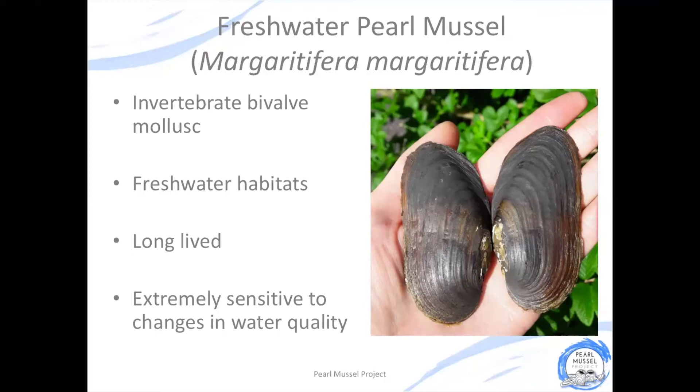The freshwater pearl mussel is really sensitive to water quality, so you will only find them in areas where the water is really clean. The freshwater pearl mussel can live to be over 120 years of age, making it one of Ireland's longest living animals.